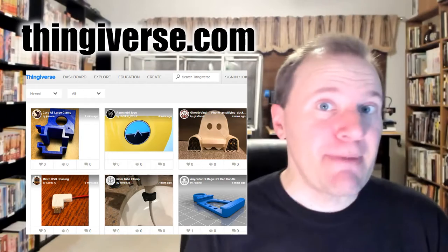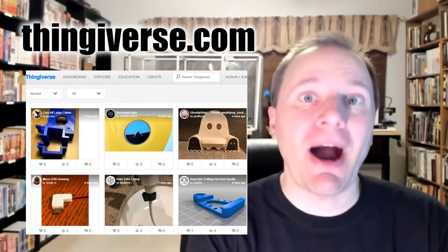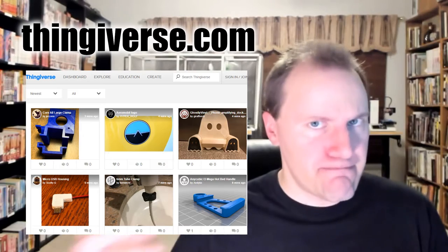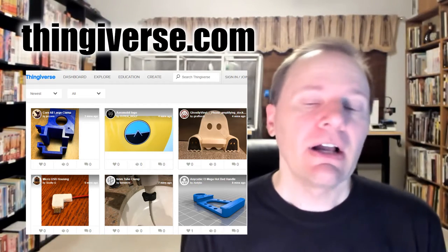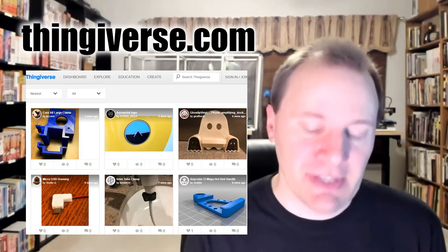In this video, I'm going to go through several of the most popular websites that host 3D printable files for you to find and print. The big kahuna is Thingiverse.com. This was started by MakerBot, the company that makes desktop 3D printers, and it has over 3 million files hosted on there — by far the largest selection of any one 3D printable file website.